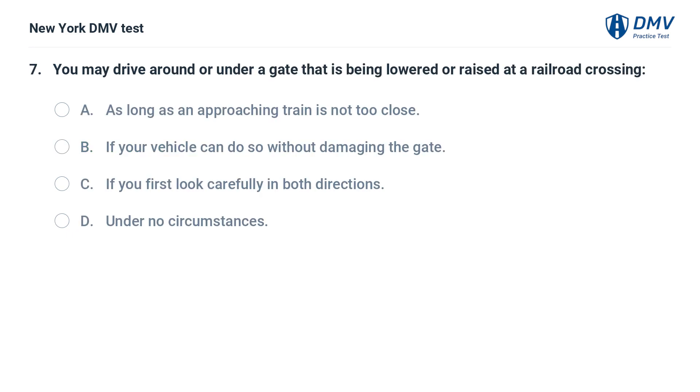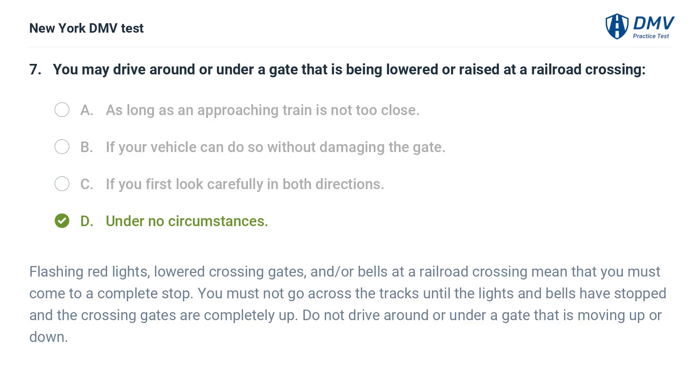You may drive around or under a gate that is being lowered or raised at a railroad crossing: a. as long as an approaching train is not too close, b. if your vehicle can do so without damaging the gate, c. if you first look carefully in both directions, d. under no circumstances. Answer: d. under no circumstances. Flashing red lights, lowered crossing gates, and/or bells at a railroad crossing mean that you must come to a complete stop. You must not go across the tracks until the lights and bells have stopped and the crossing gates are completely up. Do not drive around or under a gate that is moving up or down.